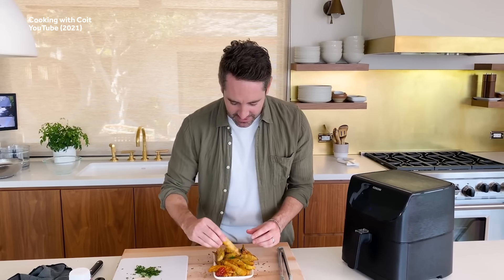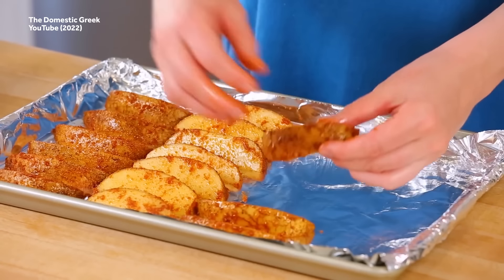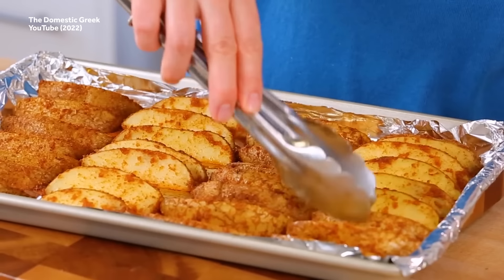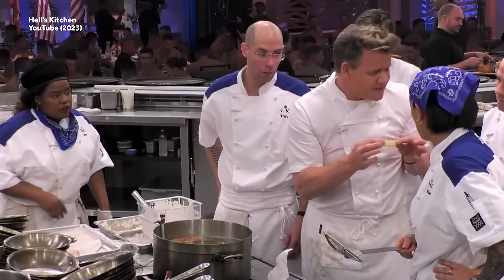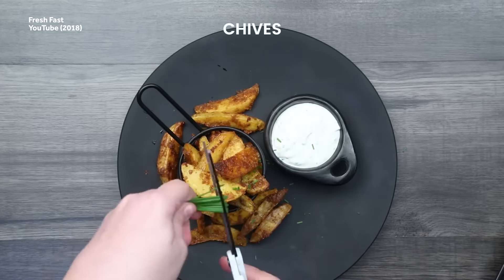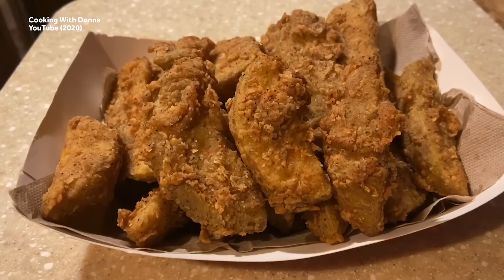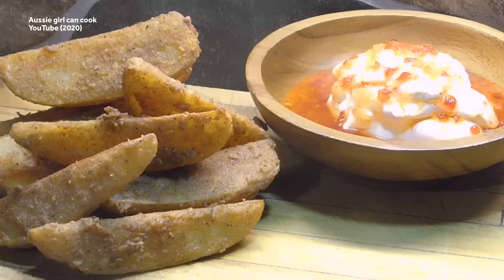As their name suggests, wedge fries are spuds cut into wedge shapes, and can be baked or fried with or without skin — it's an extremely noncommittal french fry. Their thickness has traditionally made them easy to undercook, which often results in a fry that lacks a satisfying crunch. But when correctly prepared and seasoned with paprika and other spices and served with sour cream, they become something of a trendy bar food. They're also popular in the Pacific Northwest, where they're known as Jojo's, and in Australia, where they're called Aussie wedges.